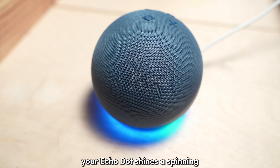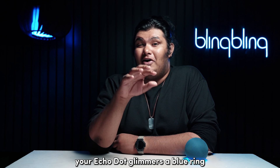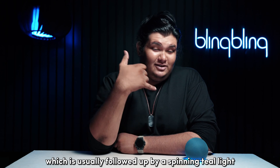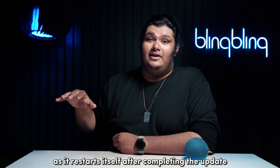Your Echo Dot shines a spinning teal and blue ring when it's powering up, and lastly, your Echo Dot glimmers a blue ring when it goes through a system update, which is usually followed up by a spinning teal light as it restarts itself after completing the update.